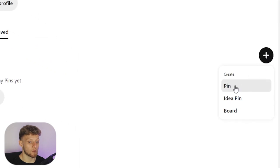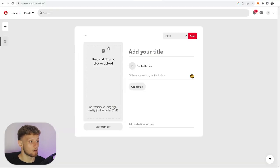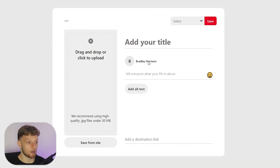Once you've created your Pinterest account you can go ahead and create a pin. Click the plus icon to create a pin. Once you open this window it's going to ask you for a title, what your pin is about, a destination link, and you need to upload an image that stands out and catches people's attention on Pinterest.